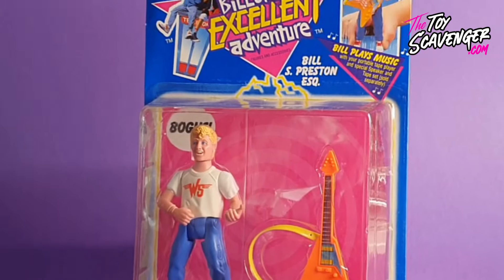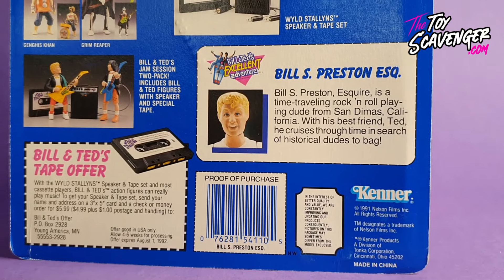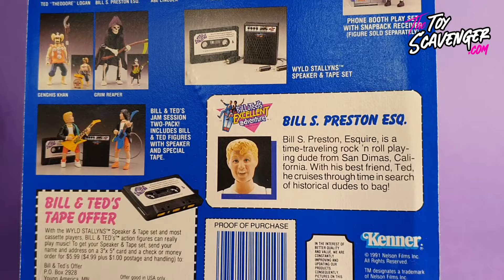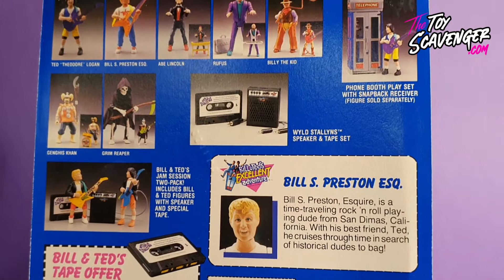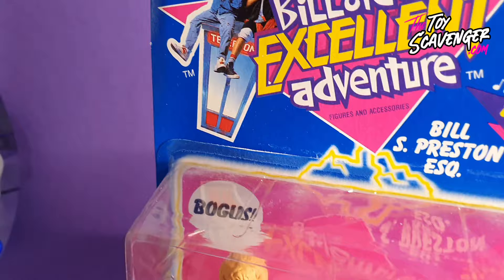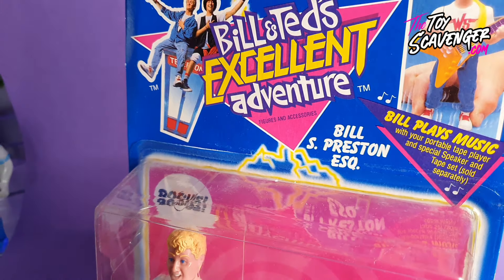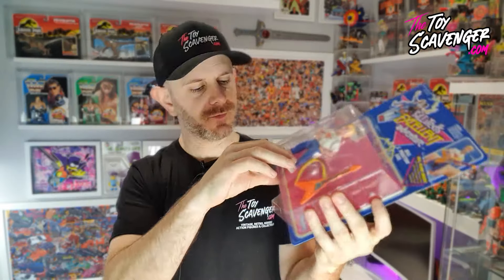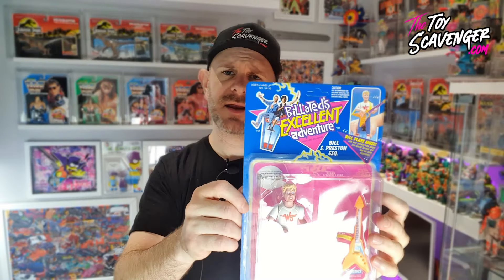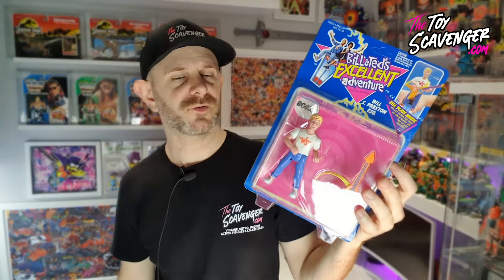Bill S. Preston Esquire is a time-travelling, rock and roll playing dude from San Dimas, California. With his best friend Ted, he cruises through time in search of historic dudes to bag. Being case fresh again, it does have a few scuffs along the top and along the front. What I'm finding with these is they are becoming slightly separated at the card on the top. Everything else is okay at the bottom, but because he's from the case he's unpunched, and that's a nice little addition to someone's collection.